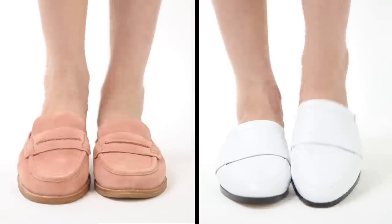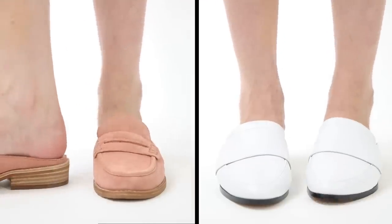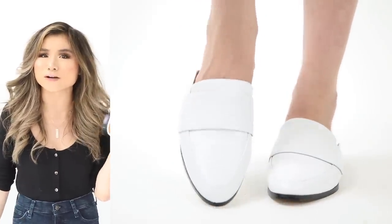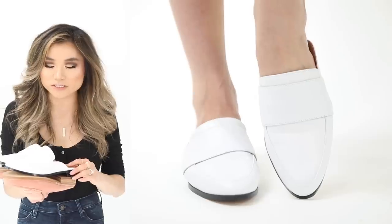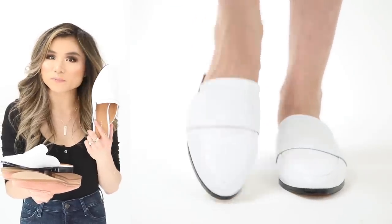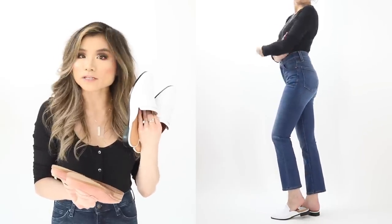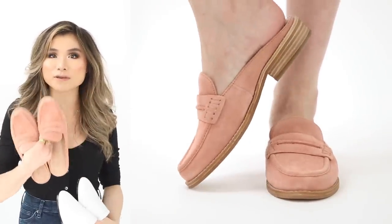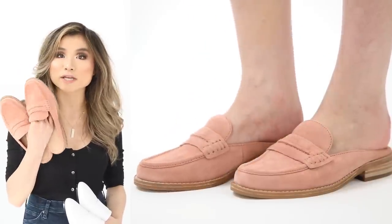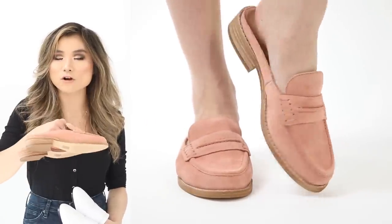Moving on to flat shoes — I got three pairs. The first two are loafer-style mules. First is the Halogen Violet mule in crisp white — no hardware, just a simple leather strap across the top. Modern and timeless. Regular price $100, on sale for $65. True to size and very comfortable with a wide toe box.